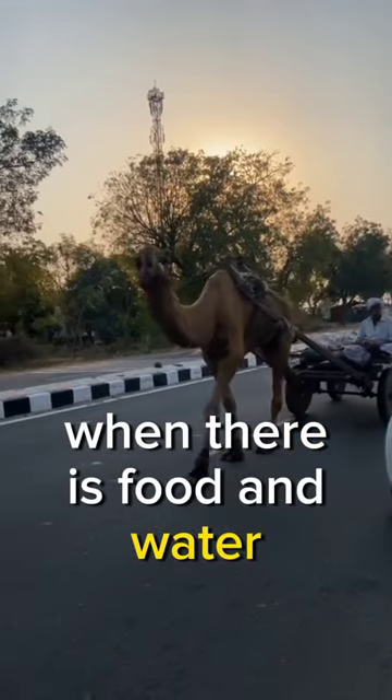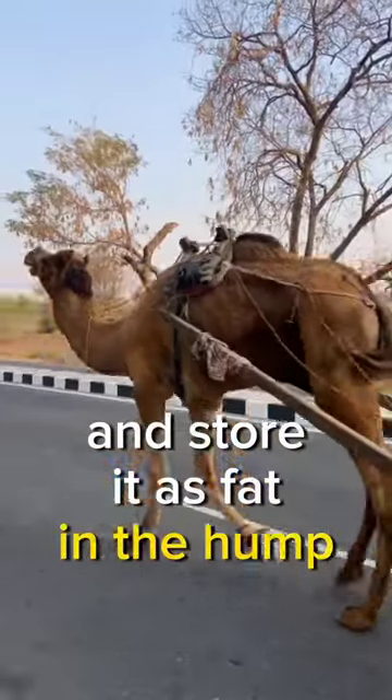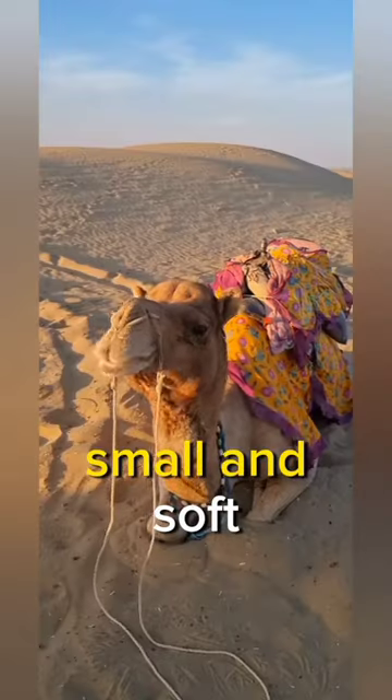When there is food and water, a camel can eat and drink large amounts of it and store it as fat in the hump. Then, when there is no food or water, the camel uses the fat for energy and the hump becomes small and soft.